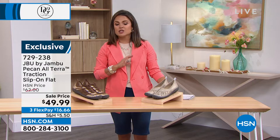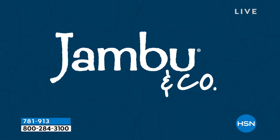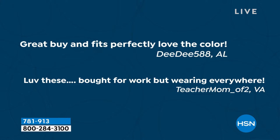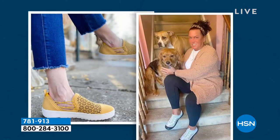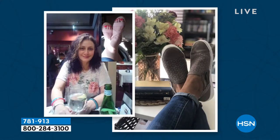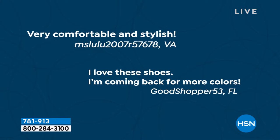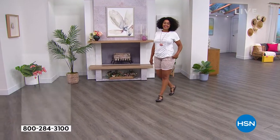JBU by Jambu — it's all about comfort, but fashion and function have to be there too. Many of their styles are also APMA approved, the American Podiatric Medical Association, which promotes good foot health. Customers are in love with JBU by Jambu for the style, uniqueness, and the fact that your feet aren't killing you — which means your heels, legs, and back aren't hurting either. You're in a much better mood all day long when your feet feel good.